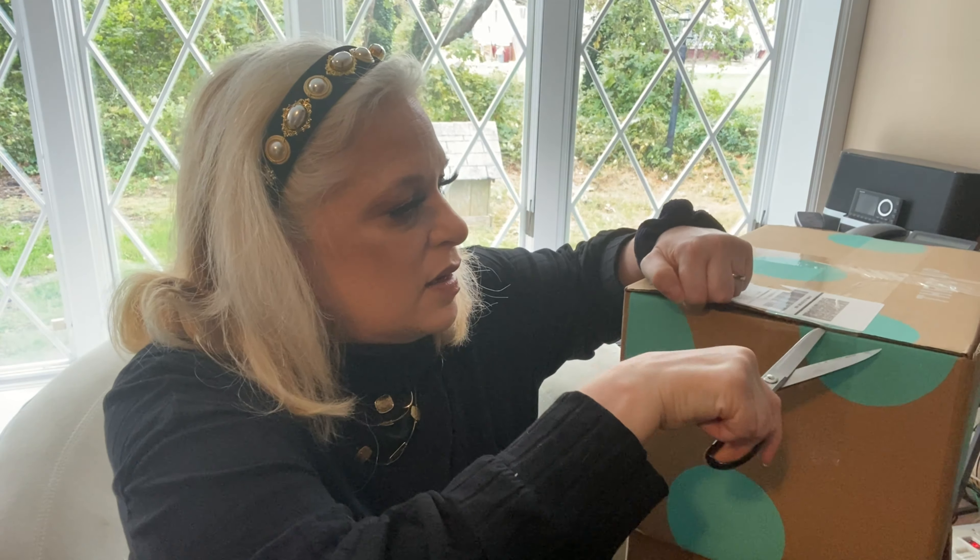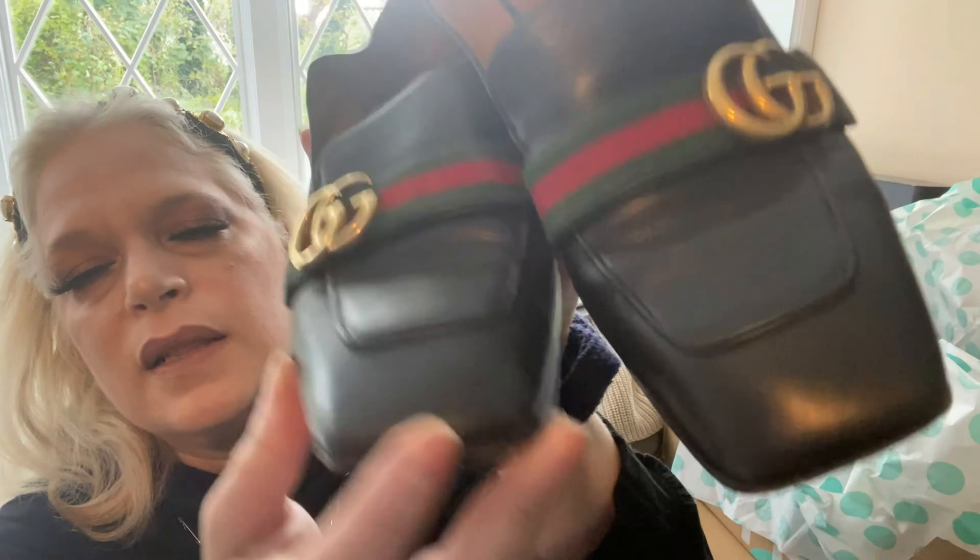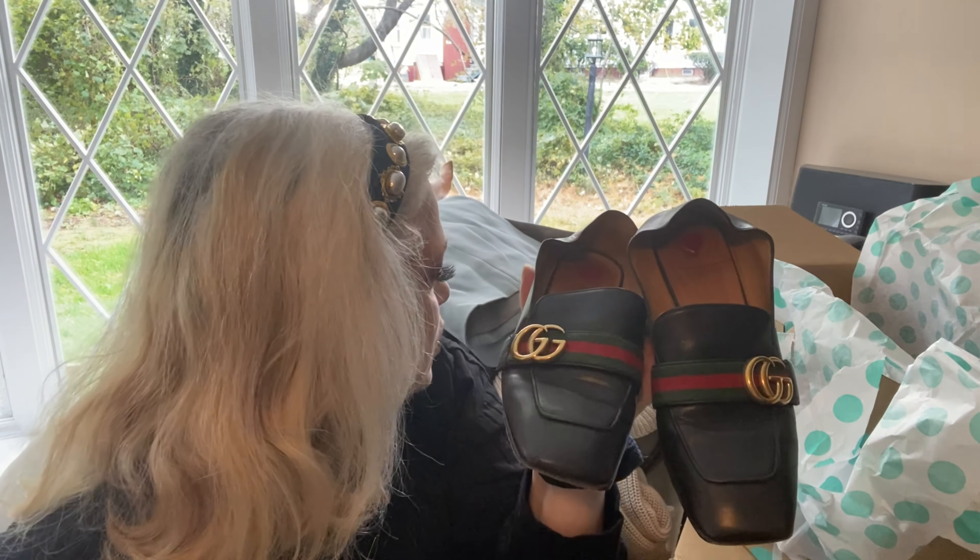The last item is a pair of Gucci loafers, size 37, that someone used as flip-flops. I'm going to have to reshape them. They have the Gucci colors, the square toe, and the Gucci logo. I'll put paper in the back and use a shoe shaper — or a blow dryer to do it quicker. They're not in bad shape, just some scuffing, but we can clean these up.